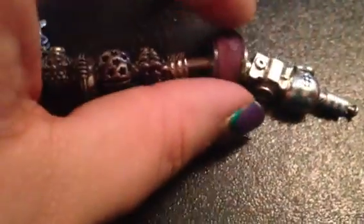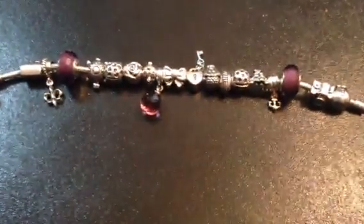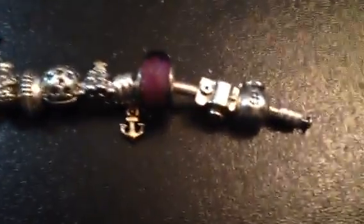Then this next one — this is the other purple bead, just to match my purple theme. I liked that one.